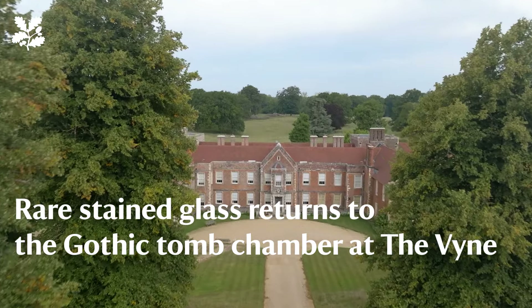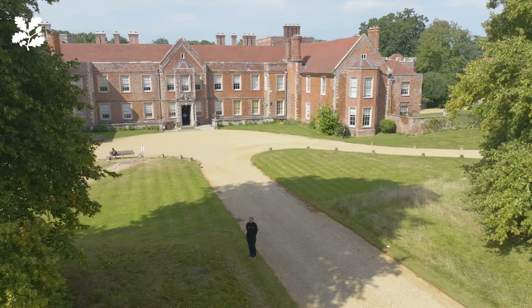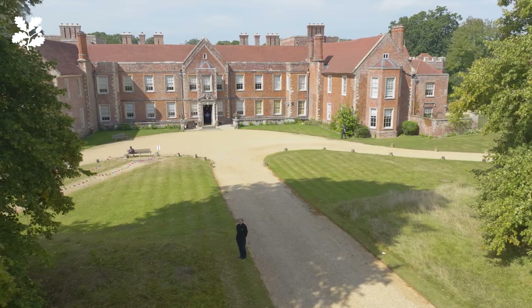Welcome to The Vine. I'm Dominique, the property curator here, and today we're going to be having a close look at some conservation work that happened slightly earlier this year to the 18th century stained glass in the tomb chamber. This is the front of the house, looking very magnificent — we're about to head around the side and into the tomb chamber.